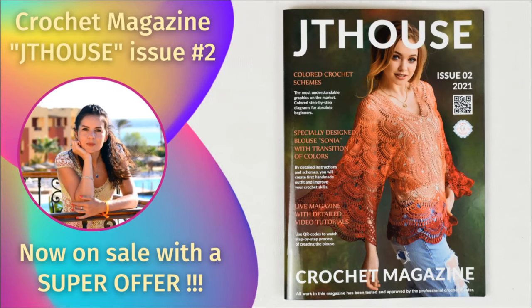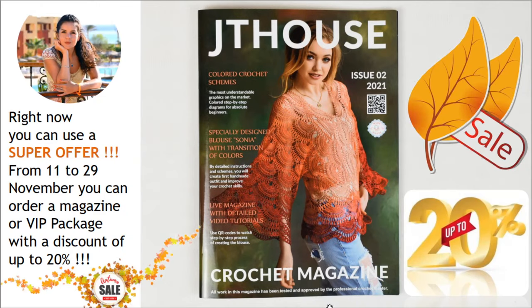Hello my friends! I have really great news. We have published our new crochet magazine JT House issue 2 about making gorgeous blouse Sonia. Now this magazine is on sale with a super offer. From 11 to 29 of November you can order our new crochet magazine or VIP package blouse Sonia with a discount up to 20%.